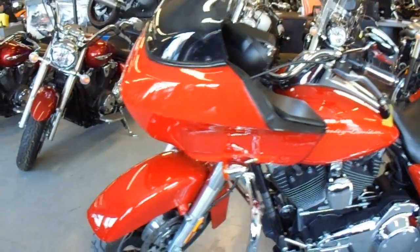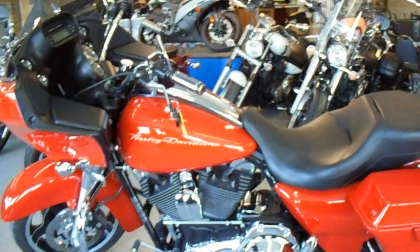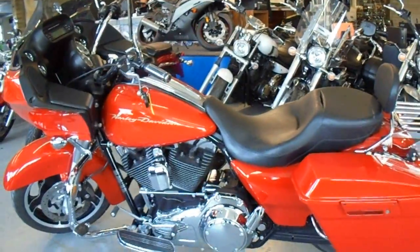Visit our website, ApprovalPowerSports.com. We've got over 430 used units in our showroom for sale.